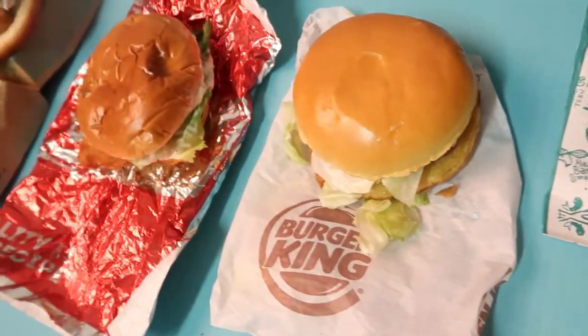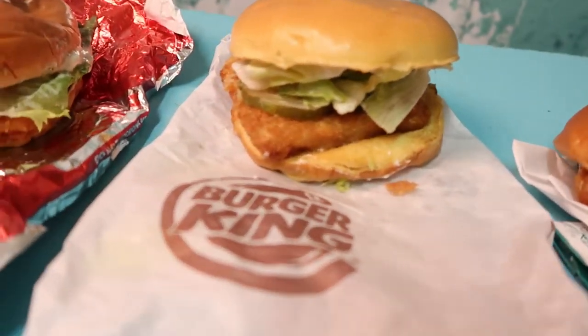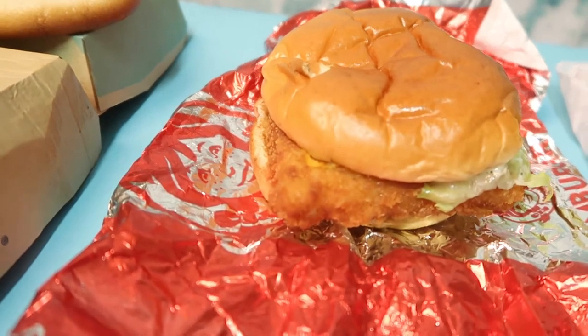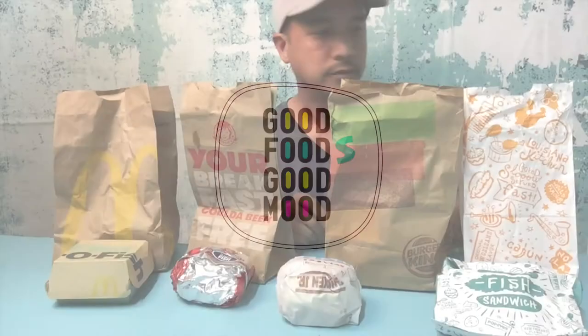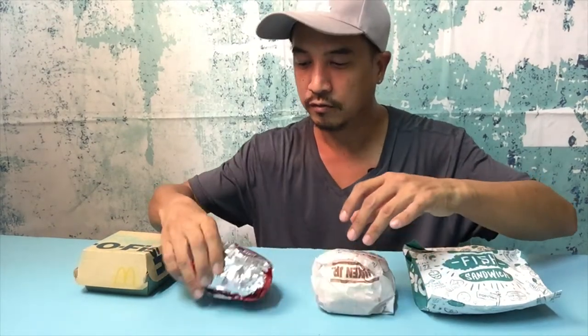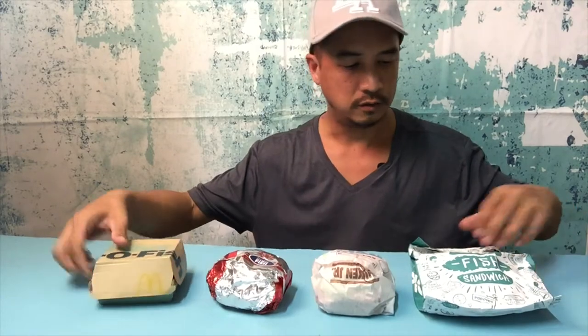Hi guys, today I'm going to review four fish sandwiches from fast food chains: Popeyes, Burger King, Wendy's, and McDonald's. Popeyes and Wendy's just released their new fish sandwiches, so I'll review and rate them all and see how they compare. We've got the Popeyes Cajun fish sandwich, Burger King's Alaskan Pollock fish sandwich, Wendy's Alaskan Pollock fish sandwich, and McDonald's Filet-O-Fish.